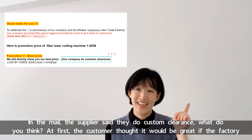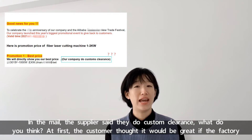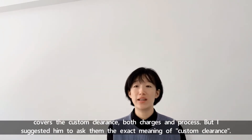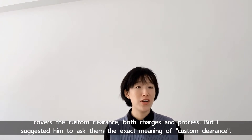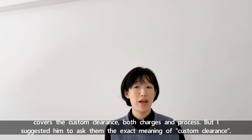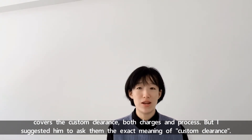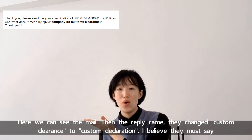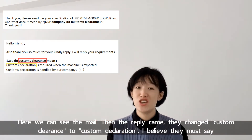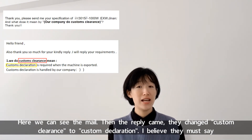At first, the customer thought it would be great if the factory covers the customs clearance, both tariffs and the process. But I asked him to ask the factory the exact meaning of 'customer clearance.' Here we can see the email, and then the reply came — they changed 'customer clearance' to 'customer declaration.'